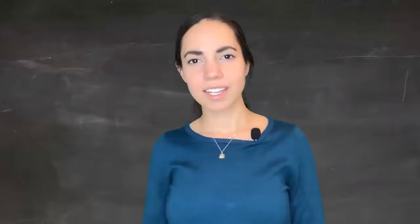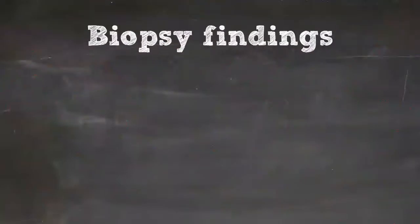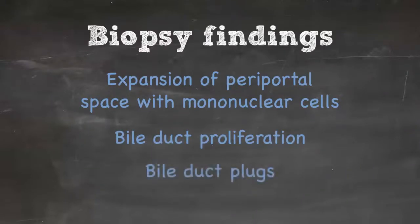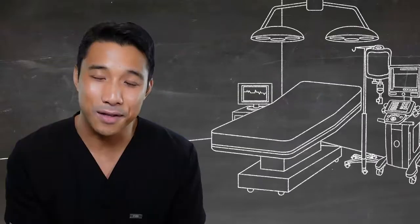The classic findings of biliary atresia on biopsy include expansion of the periportal space with mononuclear cells and bile duct proliferation. The pathognomonic finding is bile duct plugs within those proliferating periportal biliary ducts.